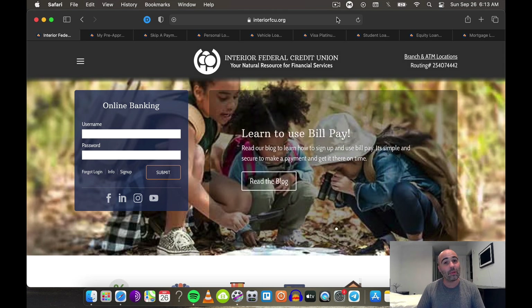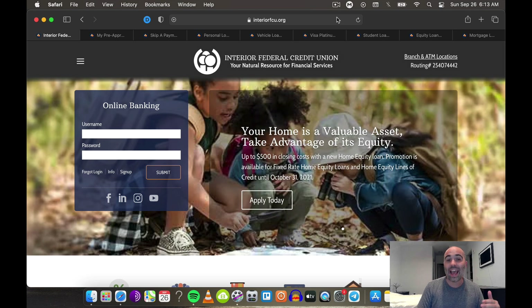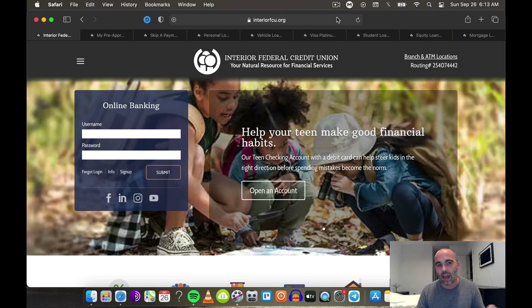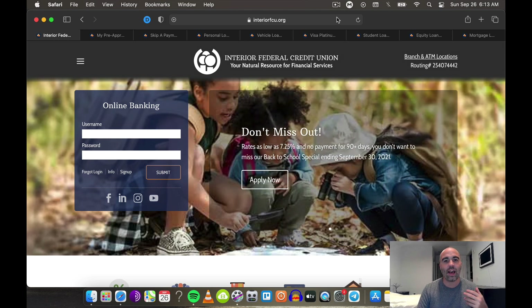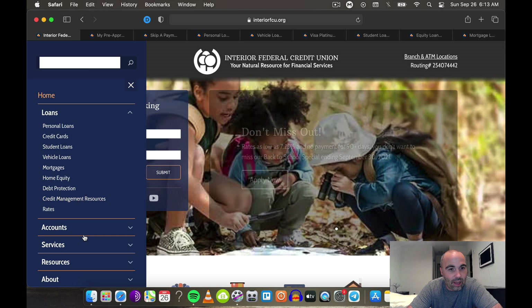As far as membership, it's going to be a soft pull — that's going to be super helpful. There's going to be a soft pull for membership, and all credit products are going to be a hard pull through Equifax. A lot of you guys are noticing that a lot of the smaller credit unions are going to be Equifax. One thing I like about Interior Credit Union is they give pretty high limits and are pretty lenient and flexible. The only thing I don't like is they don't have business accounts — they're going to have all the personal accounts and things like that.